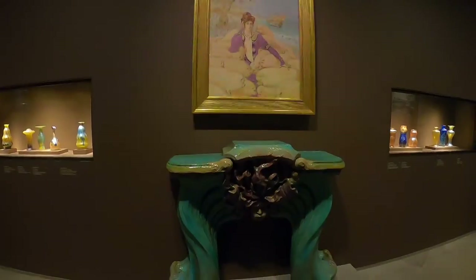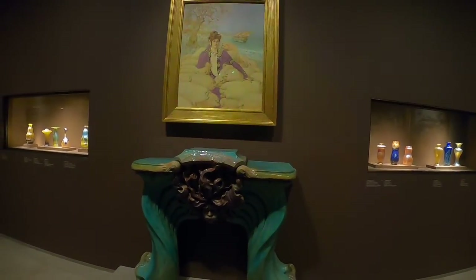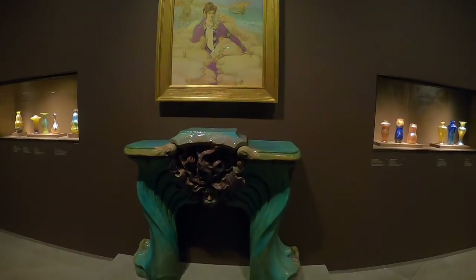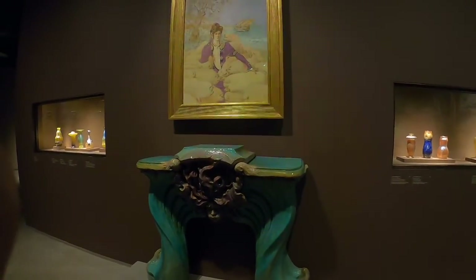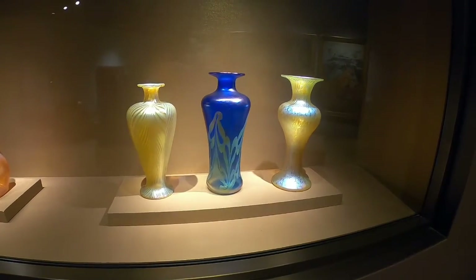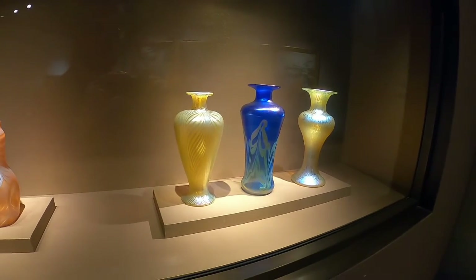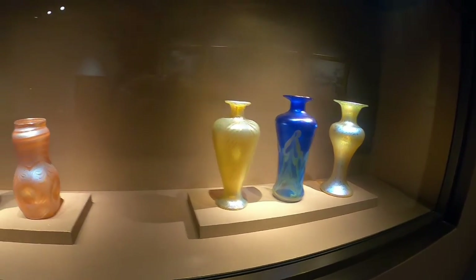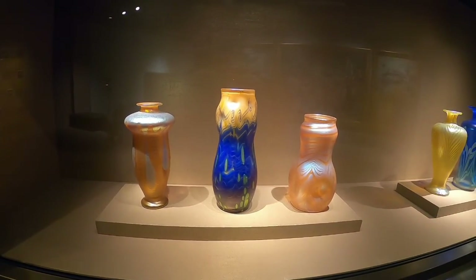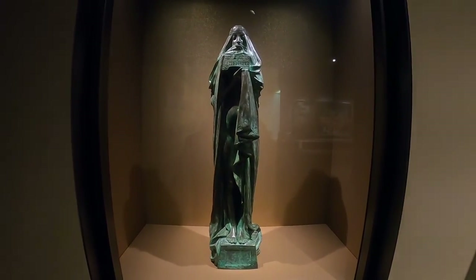Symbolism was tied up with a decorative arts movement known as Art Nouveau. Art Nouveau sought to take natural forms and apply them to furniture and other forms of decorative arts, including pottery. Here we have some very fine late 19th century pottery and glassware. You can see the highly colourful and naturalistic lines of Art Nouveau throughout all these works, including the sculpture.